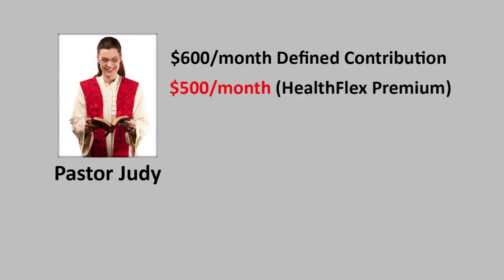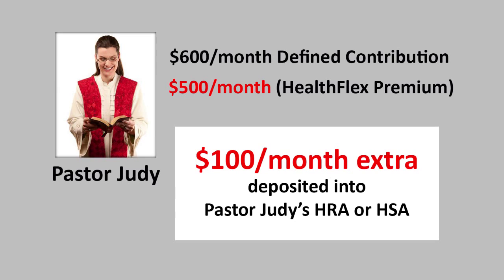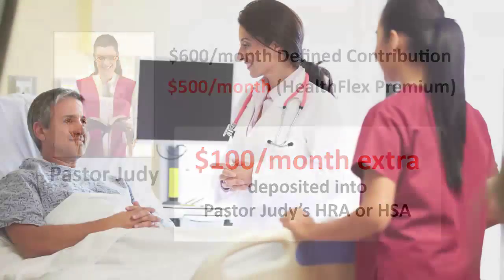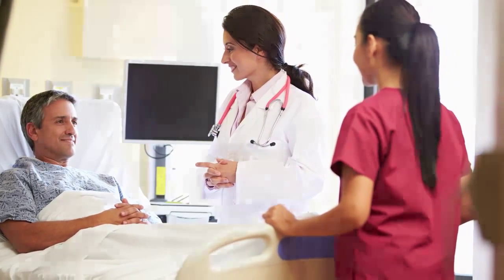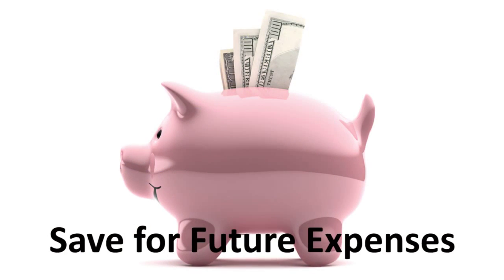Pastor Judy, however, selects a plan that costs $500 per month, which is less than the $600 monthly defined contribution amount. In this case, the $100 difference between the monthly premium of $500 and the monthly defined contribution of $600 will be credited each month to Pastor Judy's health reimbursement account or health savings account, depending on which plan she selects. Pastor Judy can use the funds for her deductible, co-pays, or other eligible health care expenses, or she can save the money in her account for future health care expenses.